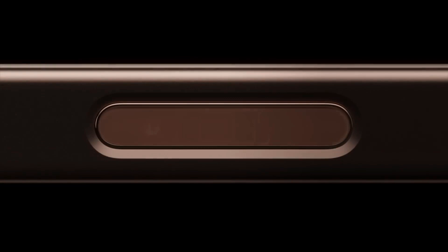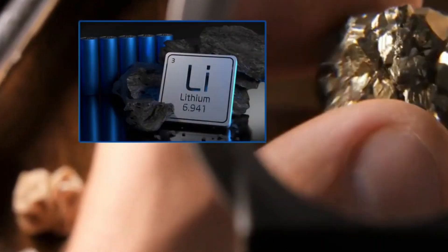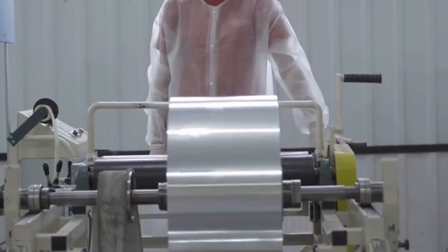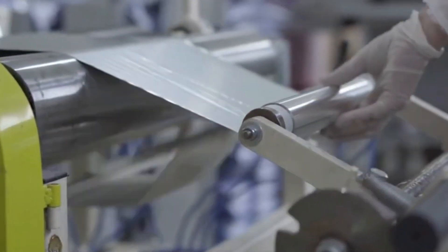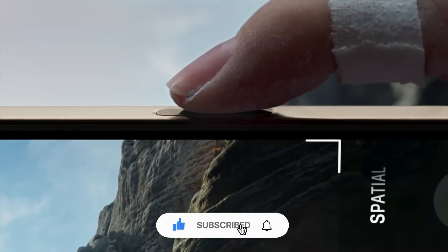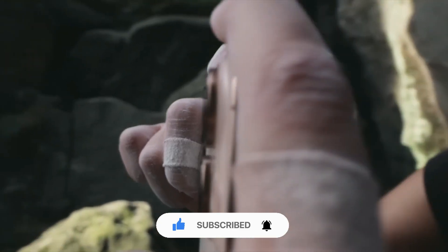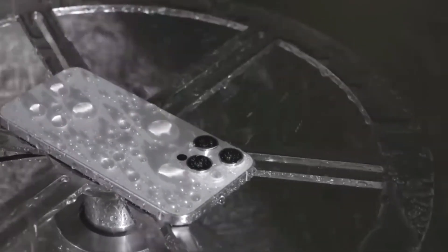And that's the incredible journey of how an iPhone is made — from raw materials buried deep underground to the sleek device in your hand. It's amazing how much science, craftsmanship, and teamwork go into something we use every day without a second thought. If you found this story as fascinating as we did, hit that subscribe button and join us for more behind-the-scenes stories about the things that shape our world. Thanks for watching, and we'll see you in the next one.